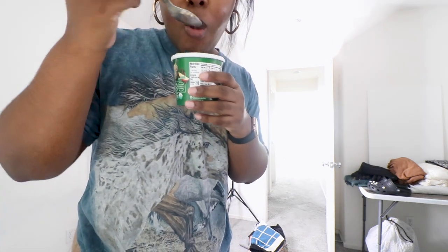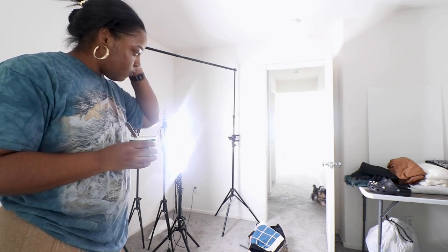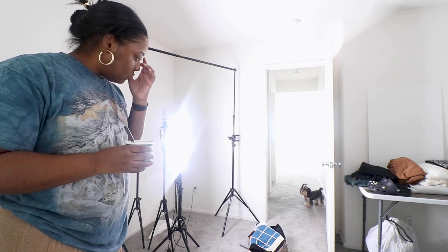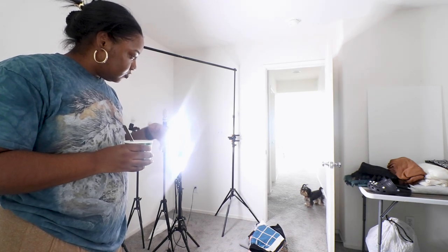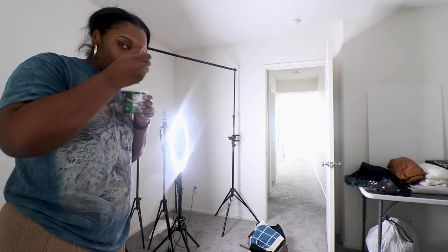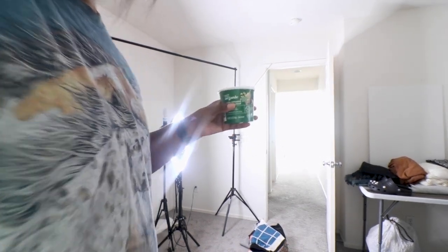Almost forgot about my oatmeal — but the thing is, it's the perfect temperature. That's good.